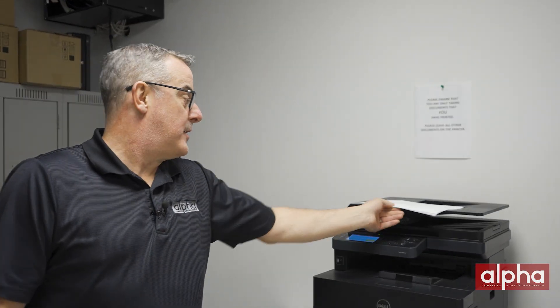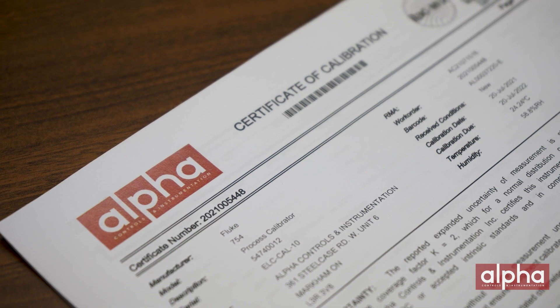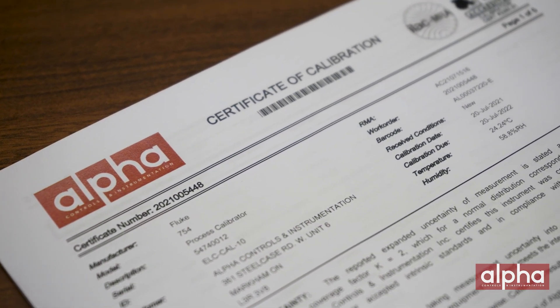Last but certainly not least is the calibration certificate. This is very important because it not only contains all your calibration data, but it's also going to be what an auditor looks at when they're auditing your facility. Every calibration lab is going to issue a calibration certificate, but ensuring that it meets all your QA requirements ahead of time is going to save you a pile of headache down the road.